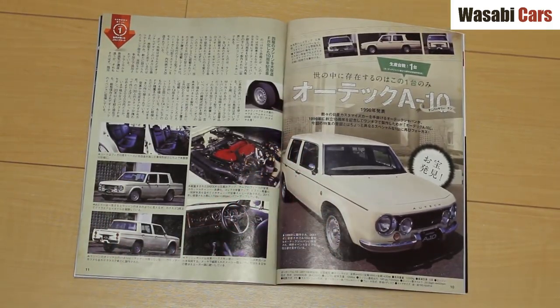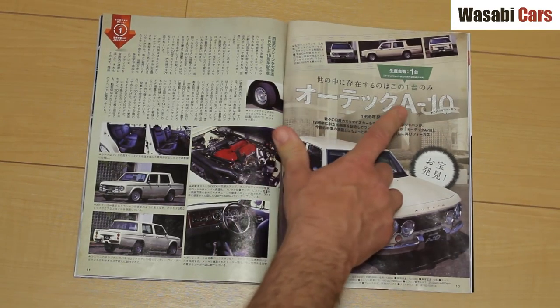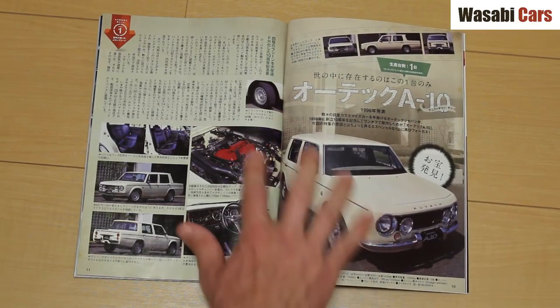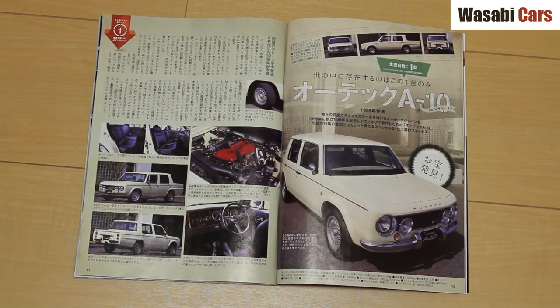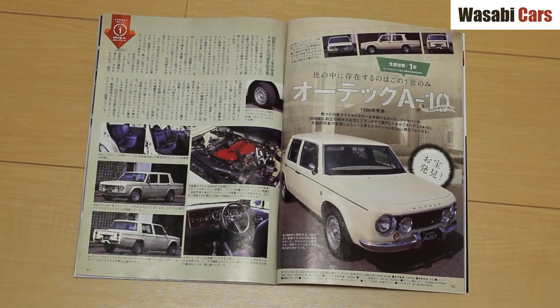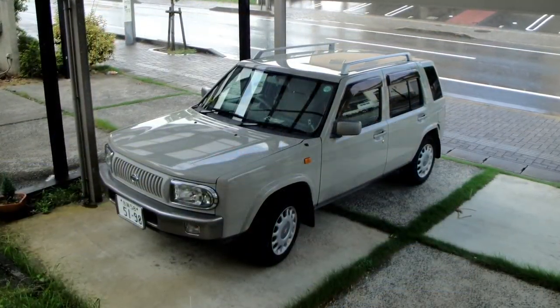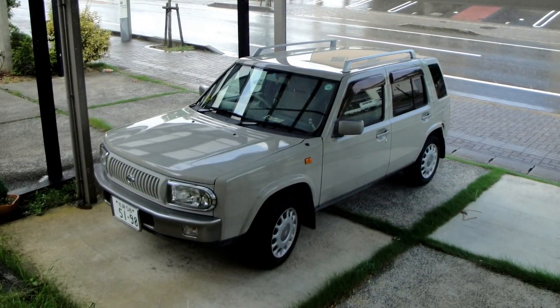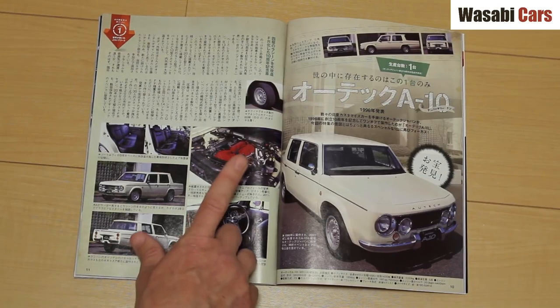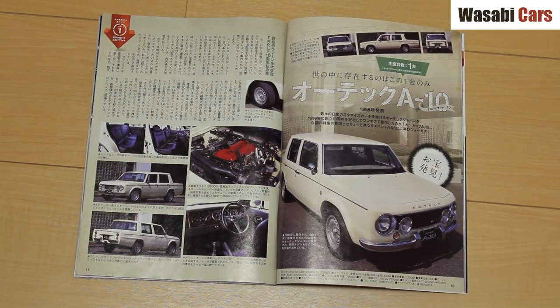This is an absolutely amazing little car, and I've got a connection to it — one of these was built. The Ortec A10. Look at this: the centre, the doors, the body there — that is based on the Nissan Rasheen. My wife has a Nissan Rasheen; there's a picture, just to prove it. The engine in my wife's car is a CA, I believe. This one's got the SR engine. The front is, of course, different from the Rasheen. Amazing.